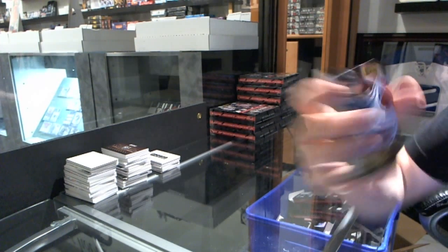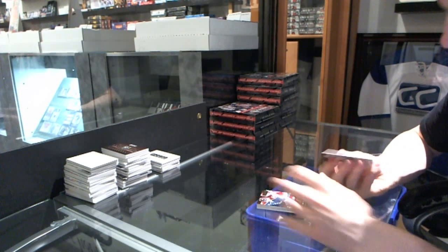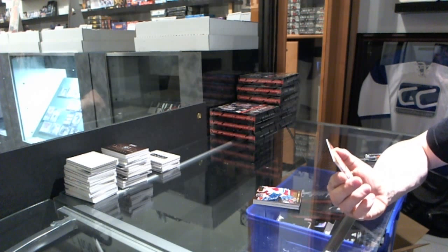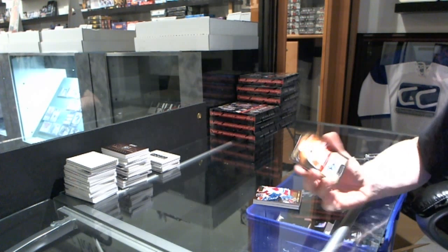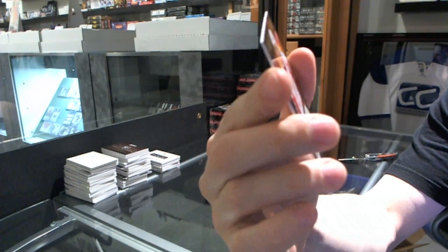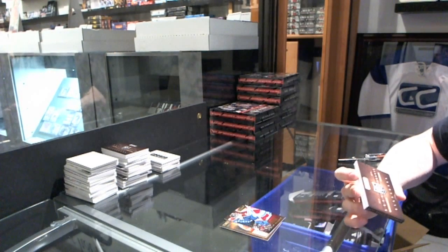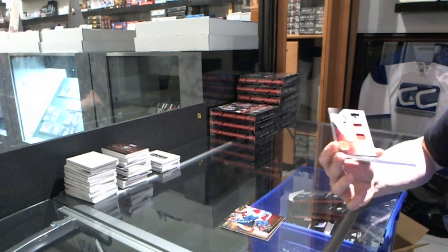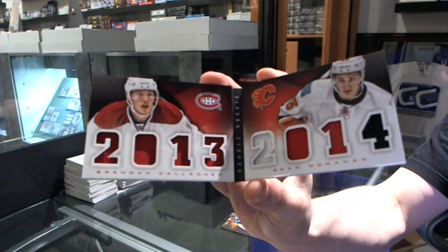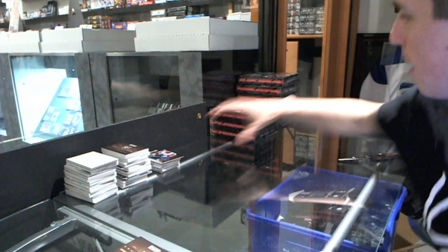Base card gold number 3 of 25 for the Colorado Avalanche, Matt Duchesne. We've got a storied signatures number 23 of 50 for the Detroit Red Wings, Steve Yzerman. And we've got a dual rookie class booklet, random between the Canadiens and Flames — Brendan Gallagher and Sean Monahan. Box four.